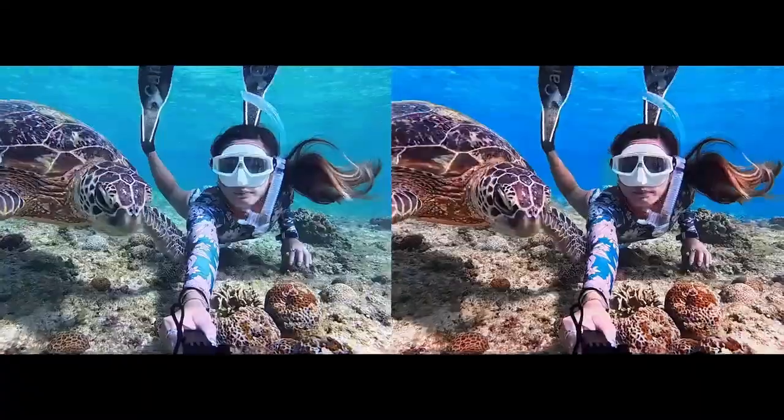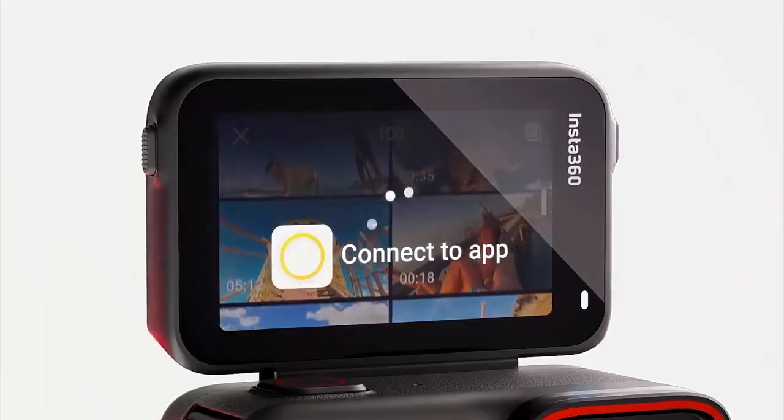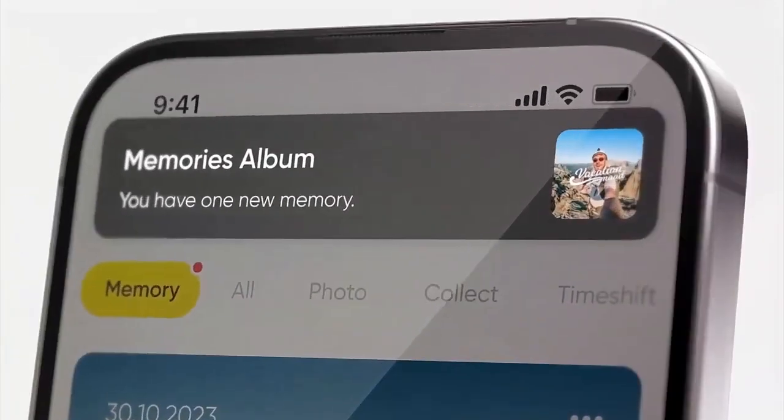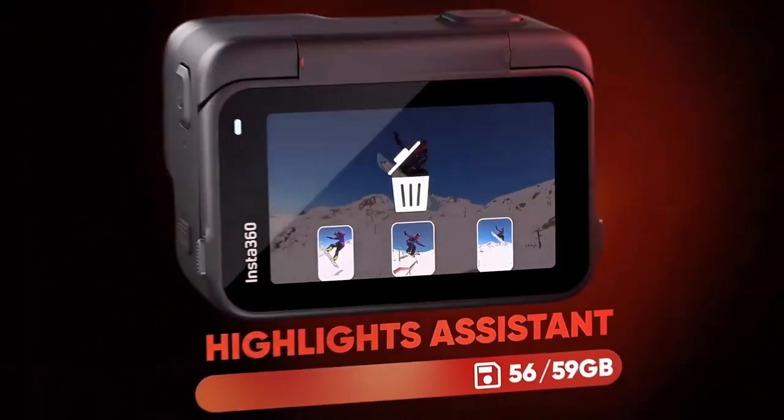Mount and shoot with ease thanks to the magnetic mounting system and user-friendly features. Built to withstand the elements, it's your reliable partner for capturing memories in any environment. Ready to start your adventure with the Insta360 Ace Pro? Your memories deserve nothing less.